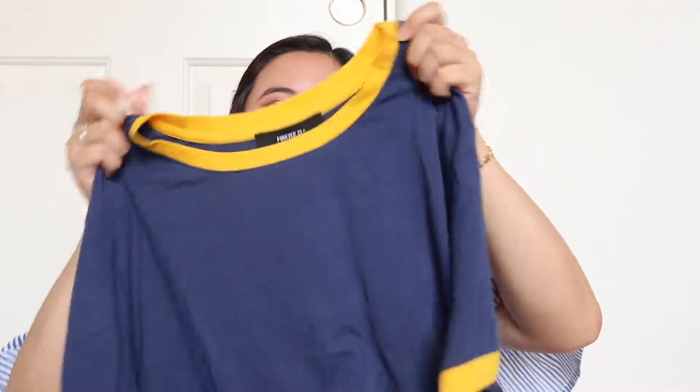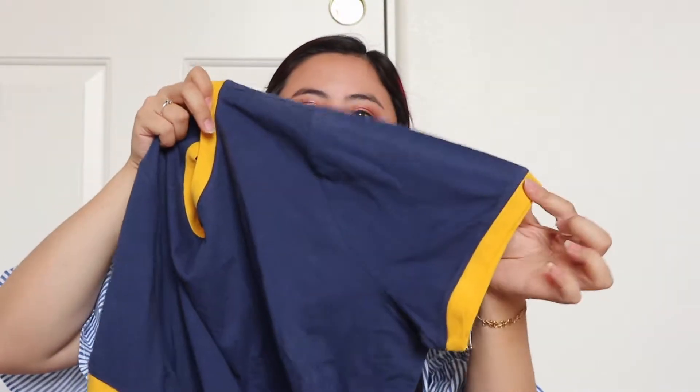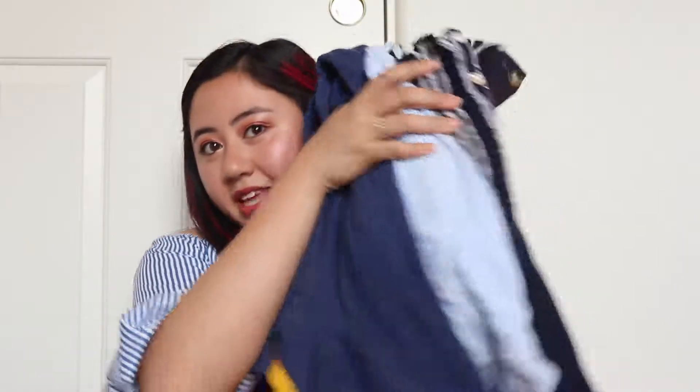The last thing I got from Forever 21 is this really comfy t-shirt dress. It's navy blue with yellow detailing on the sides and the neckline. It's really comfortable when I tried it on, so I'm excited to wear this when it's super hot and you just want to throw something on and get out the door for class. That's everything I got from Forever 21.